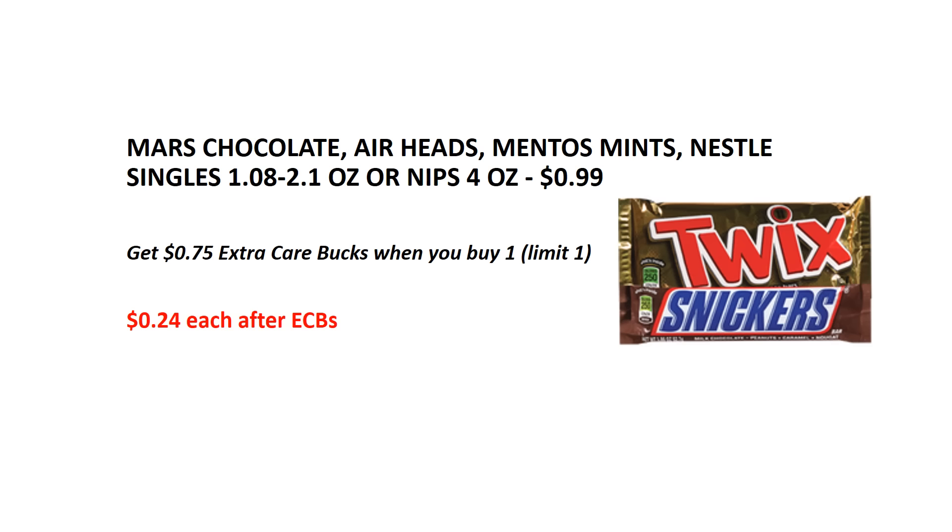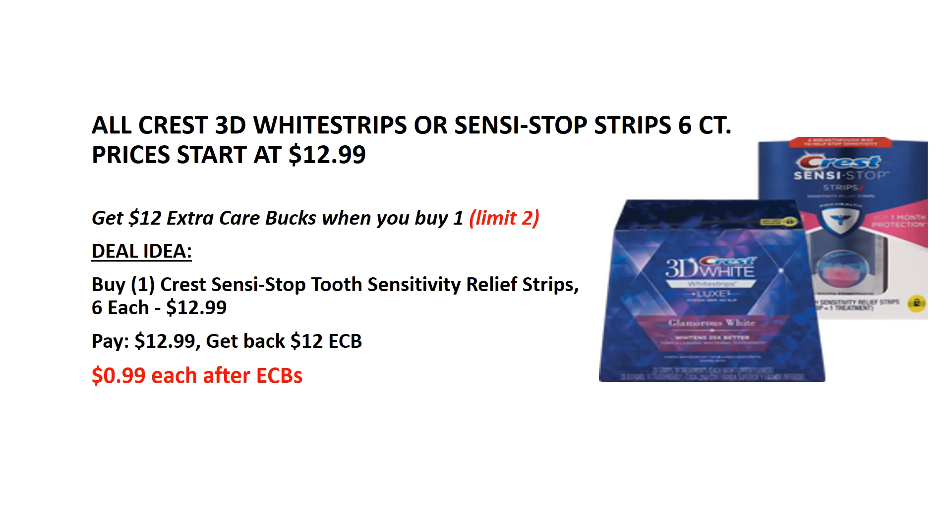Mars chocolates, Airheads, Mentos mints, and Nestle singles are on sale for $0.99 each. When you buy one, you will get $0.75 back as an ECB, making them just $0.24 each after ECBs.